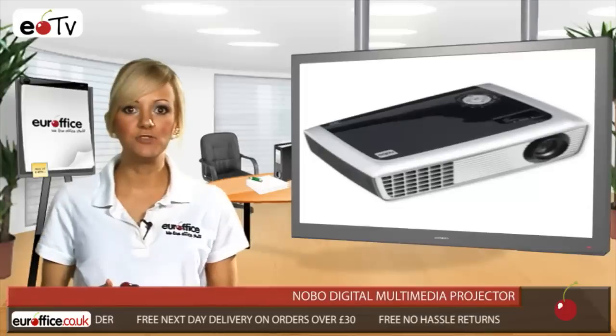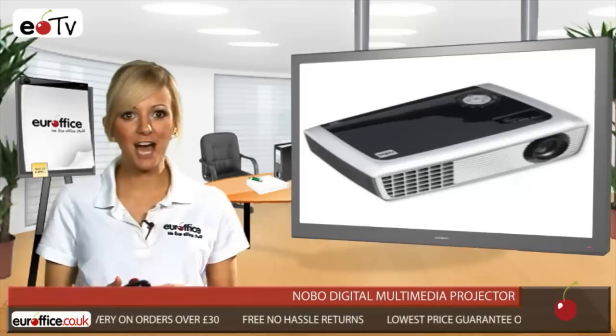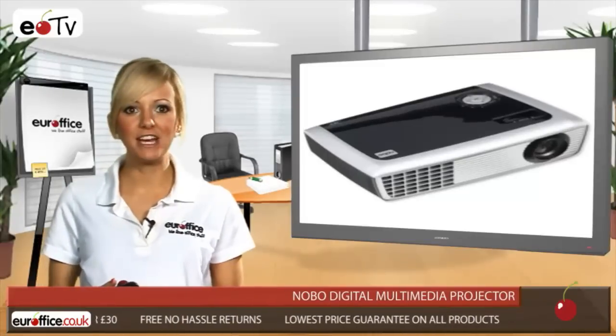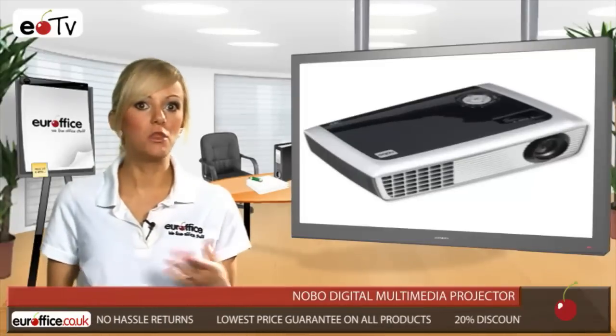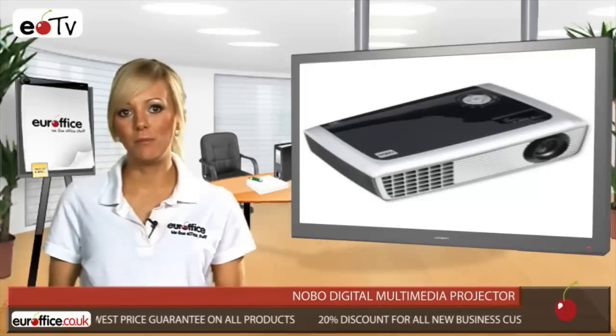A brightness of 2800 lumens and a bulb life of between 2000 and 3000 hours. You can place the Nobo Digital Multimedia Projector on a table if you're often on the move, or attach it to the ceiling if you do all your presentations in one place.